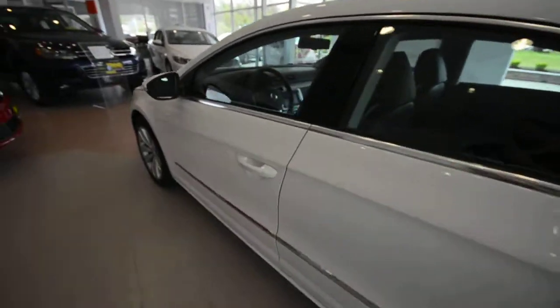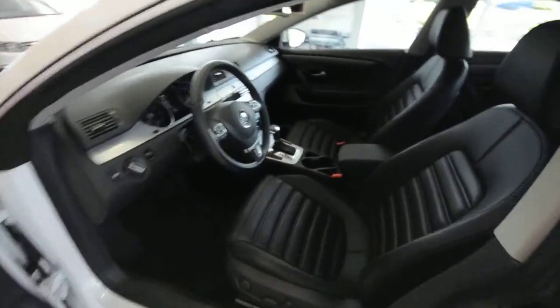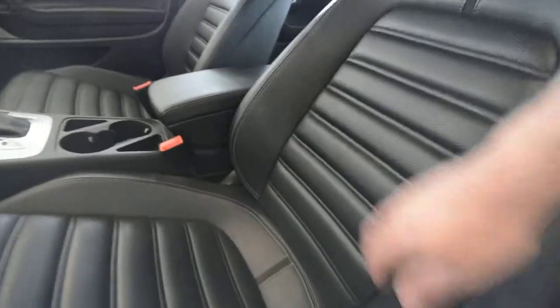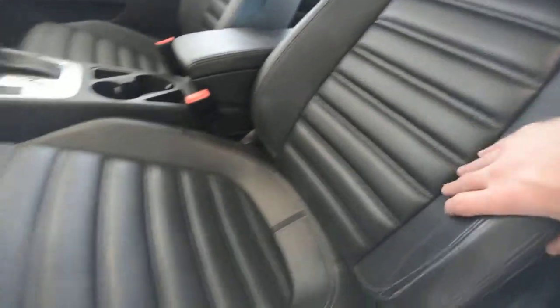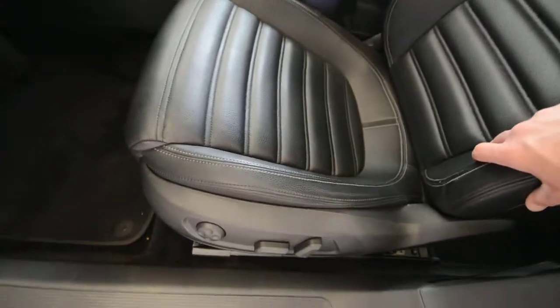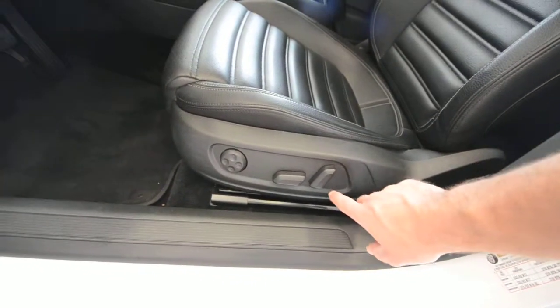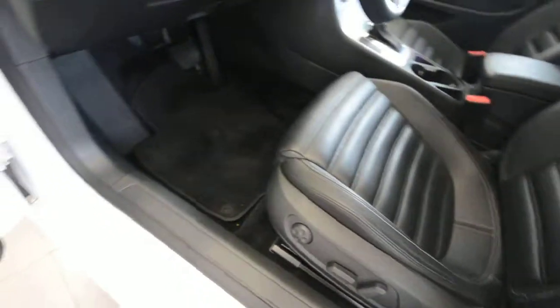Let's go inside and show you the interior. This one has the all-black leatherette interior. With the CC you get sport seats, which are aggressively bolstered with nice patterns in the leatherette. They're heated for both the driver and front passenger. You have power driver and power passenger seats.